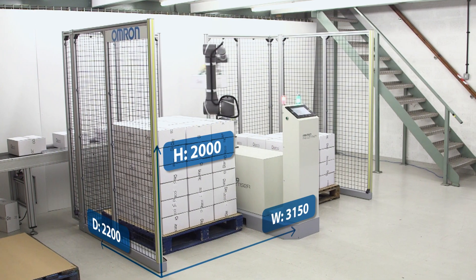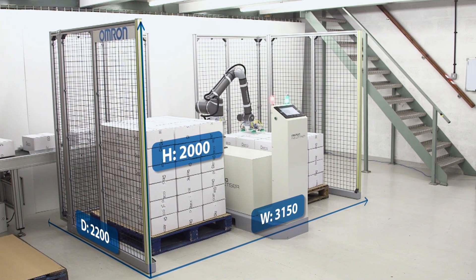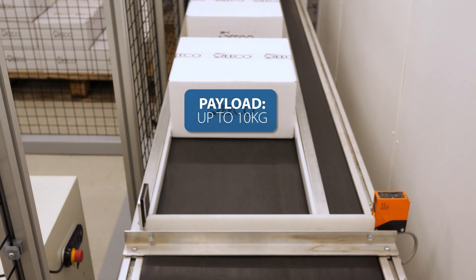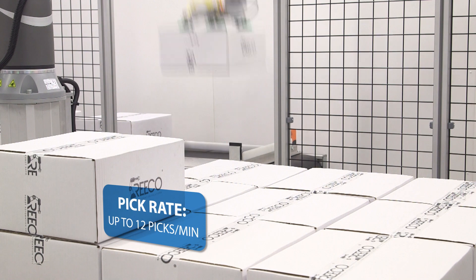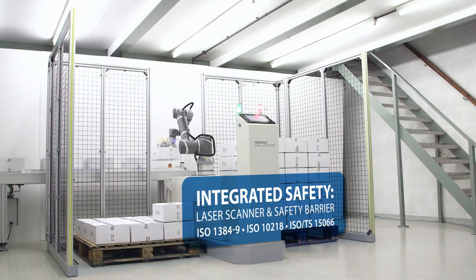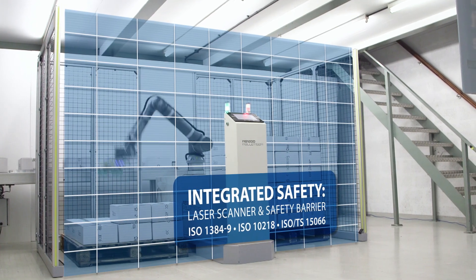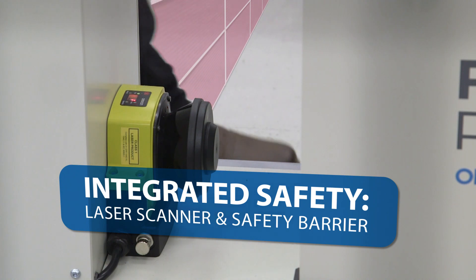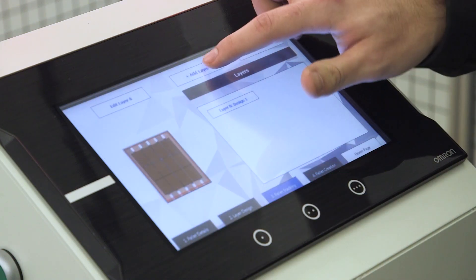Start it themselves, without the need for an engineer to come and do that. We designed the EasyStack software to be super intuitive so that all operators are able to use the palletizer without the need for an engineer on hand.